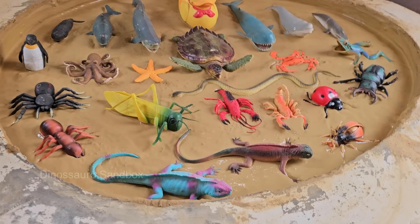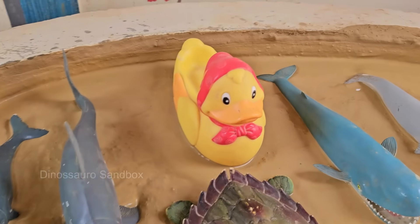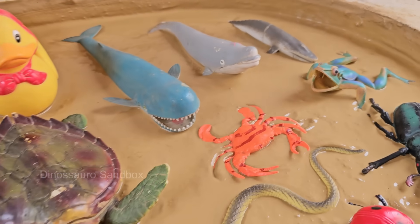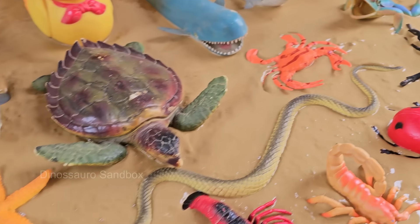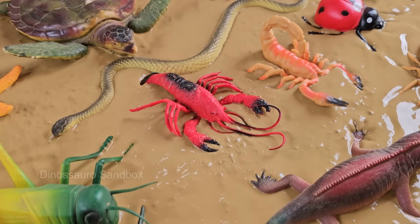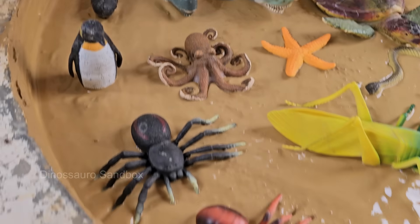Embark on an exciting journey into the wild and wonderful worlds of insects and sea creatures. This adventure is packed with fascinating facts, colorful illustrations, and fun activities to help kids and curious adults learn English while exploring nature's tiniest crawlers and deepest ocean dwellers. From buzzing bees to mysterious octopuses, every page is a discovery waiting to happen.